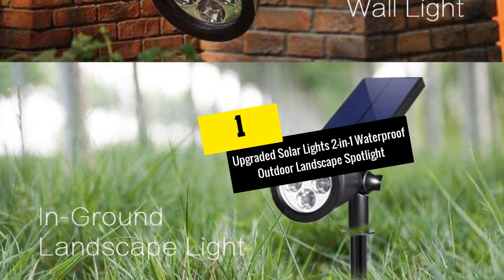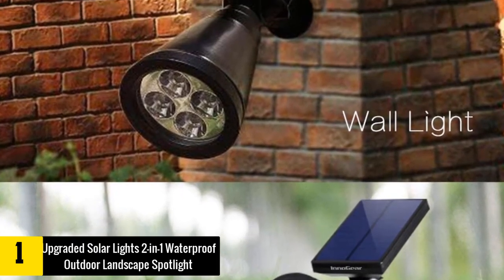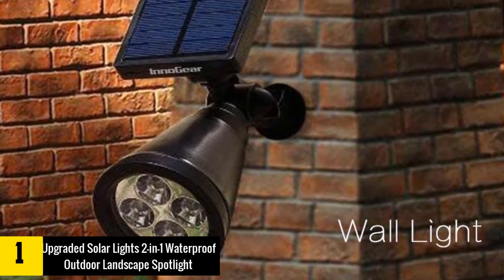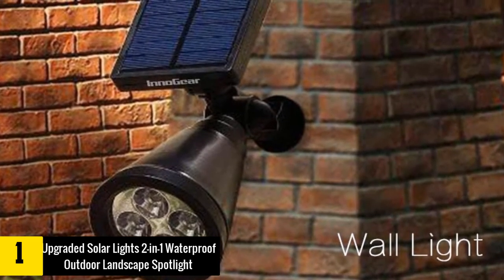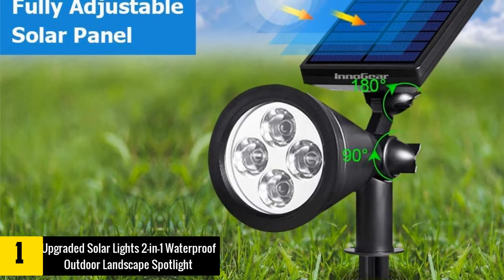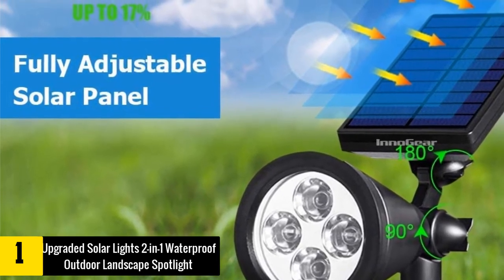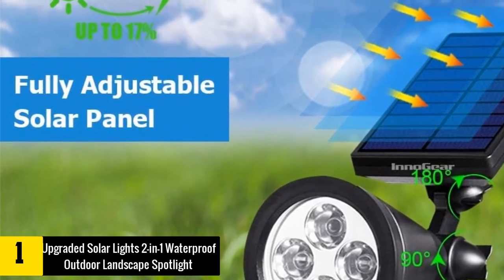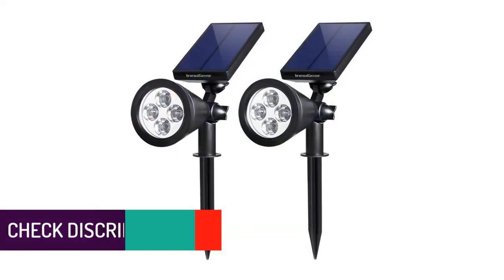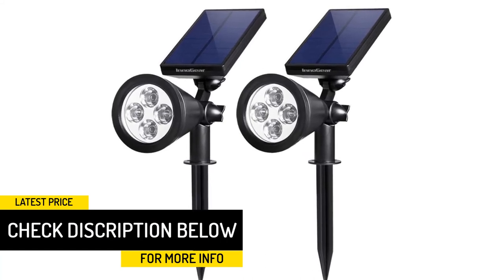And finally, at number 1, we have the Upgraded Solar Lights 2-in-1 Waterproof Outdoor Landscape Spotlight. The solar-powered outdoor spotlights are some of the ultimate choices as they save on power. This is a great and reliable solar-powered spotlight with an upgraded frosted solar panel, with adjustable lights and solar panels to ensure that you achieve the best light. It is a user-friendly spotlight with auto-on at night and auto-off at sunrise, featuring two levels of brightness working modes. This is one of the best spotlights you can't afford to miss.